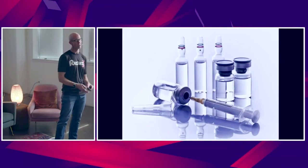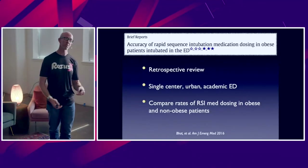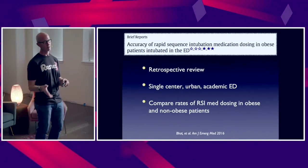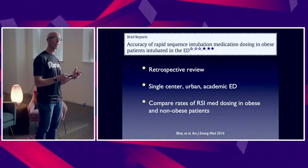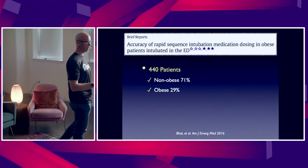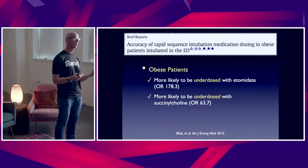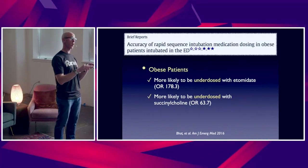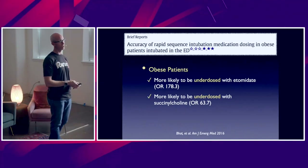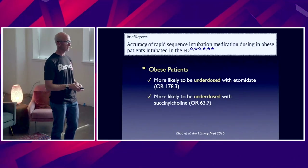What about RSI medications? There's lots of controversy around RSI medications. Raoul Bott down in D.C. published a review at their individual site looking at dosing of RSI medications in their obese patient population — about 450 patients, a third of which were obese. The take-home message was these patients from a sedative standpoint were markedly underdosed along with underdosing of the paralytic, which ultimately led to poor intubating conditions.